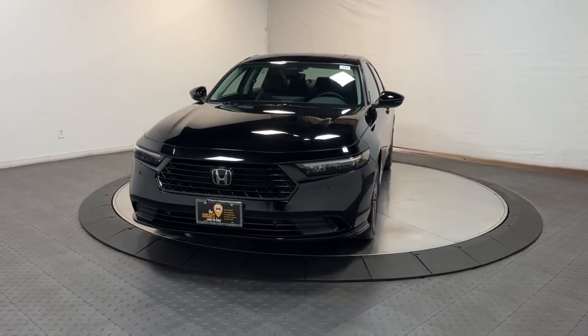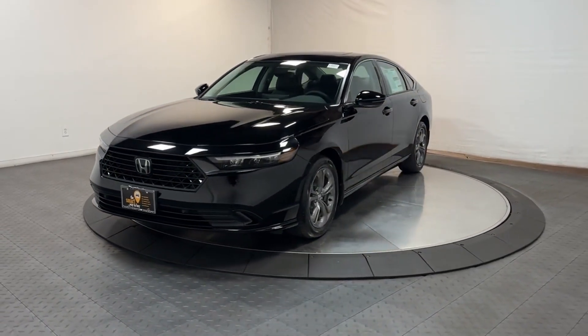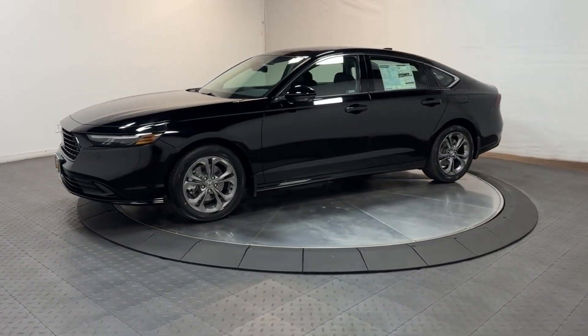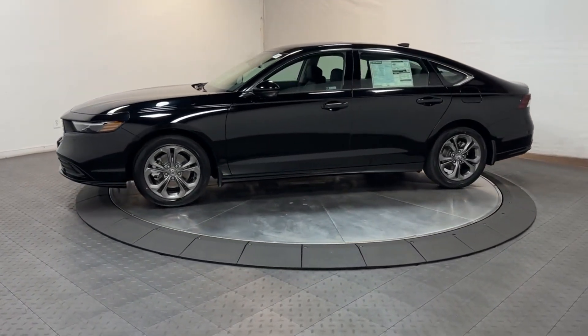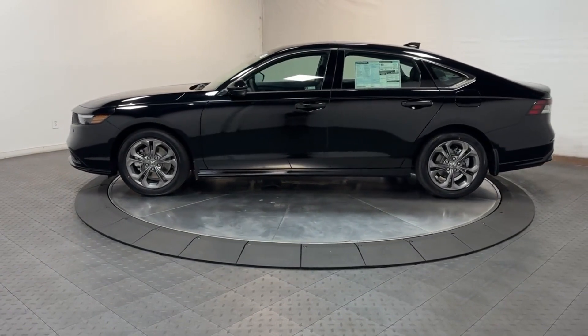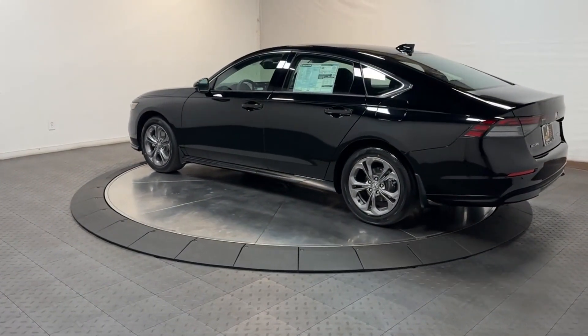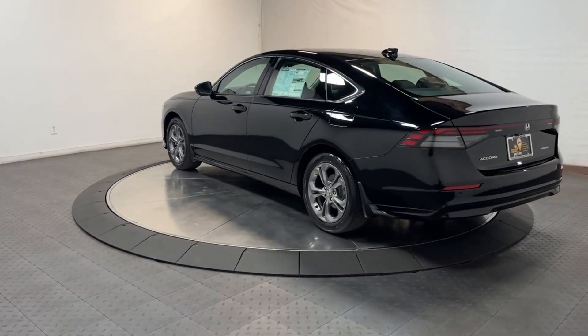Look no further than the 2023 Honda Accord. Prepare to be amazed. This mid-sized sedan offers state-of-the-art safety and connectivity technology, a quiet, comfortable ride, elegant styling, a spacious interior, and powerful performance. It's simply perfect.